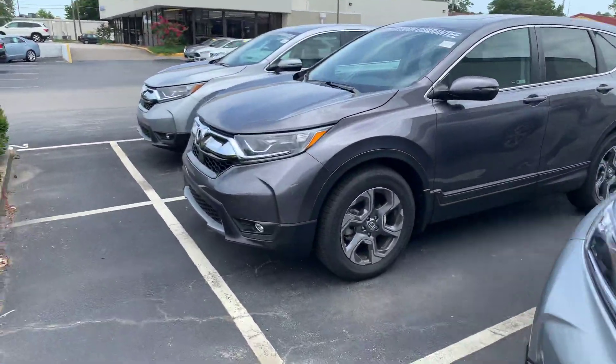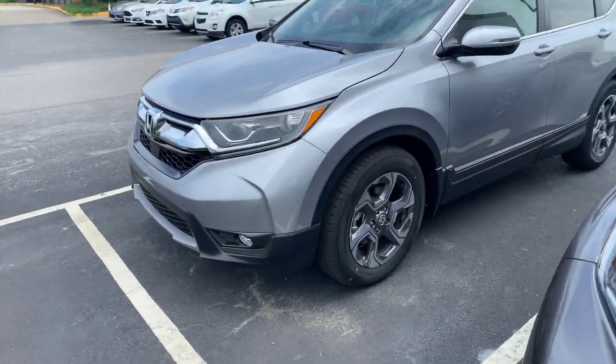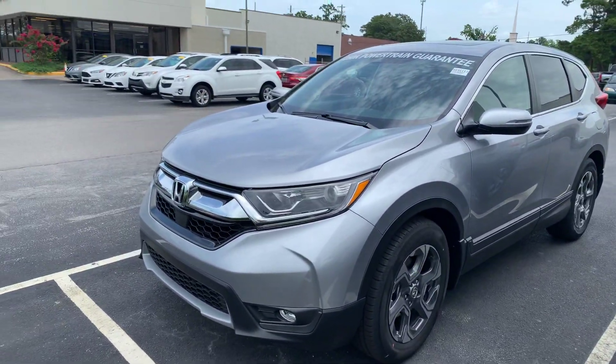Good evening, Arlene. This is Chris at Tamron Honda. I saw you had some interest in the new Honda CR-V, so I wanted to take some time out to show you the standout features of this vehicle.